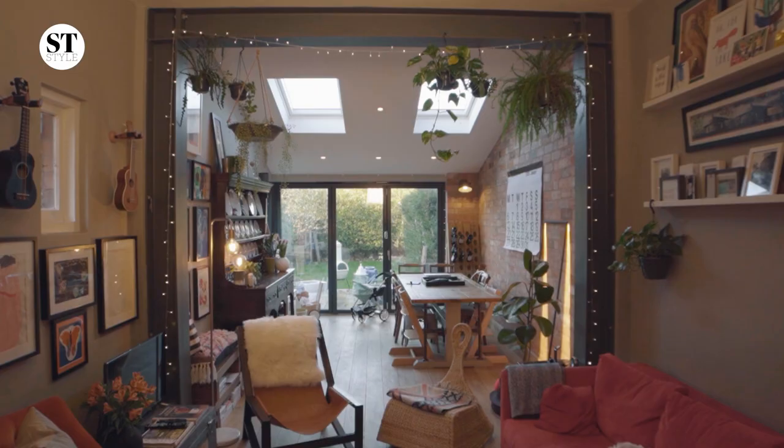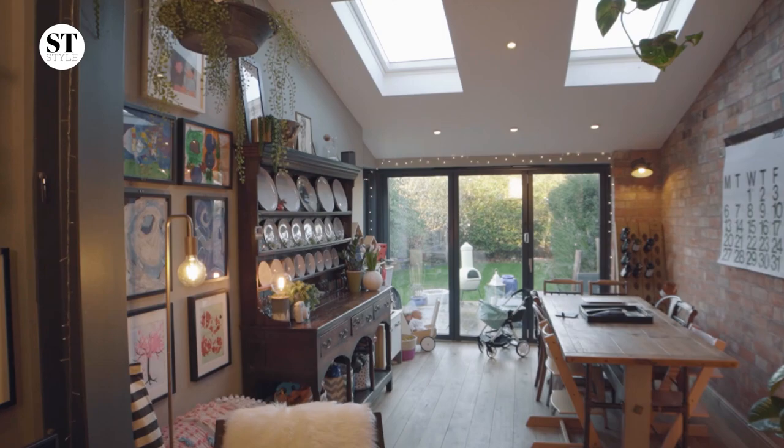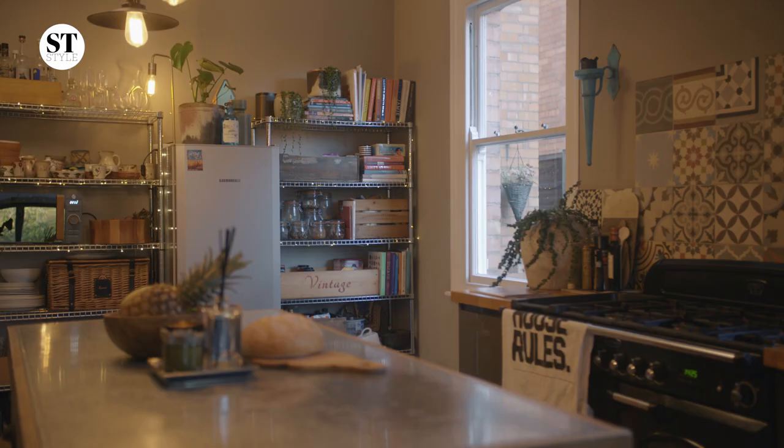My favourite room in the house is this one. It really is the heartbeat of our home. We can do anything in here, from toddler yoga to a party like my husband's 40th.